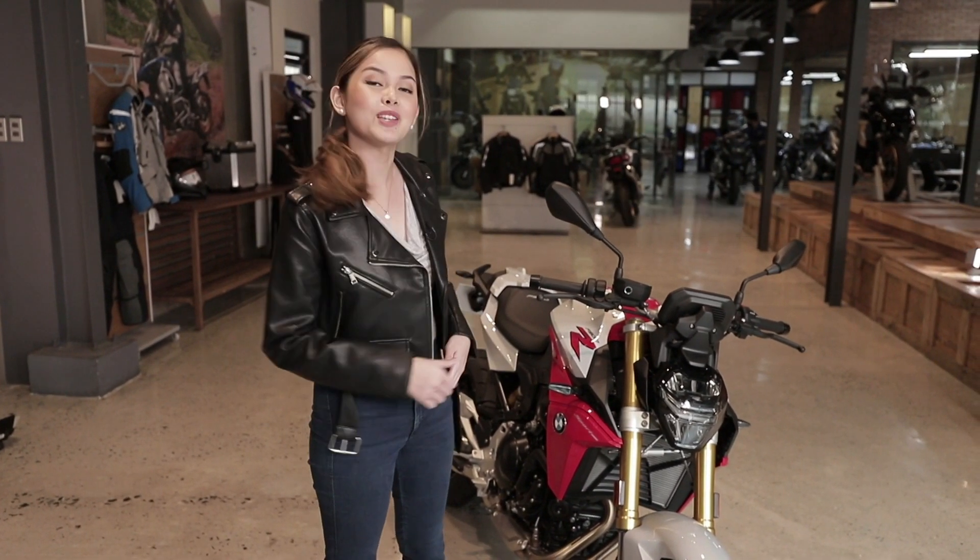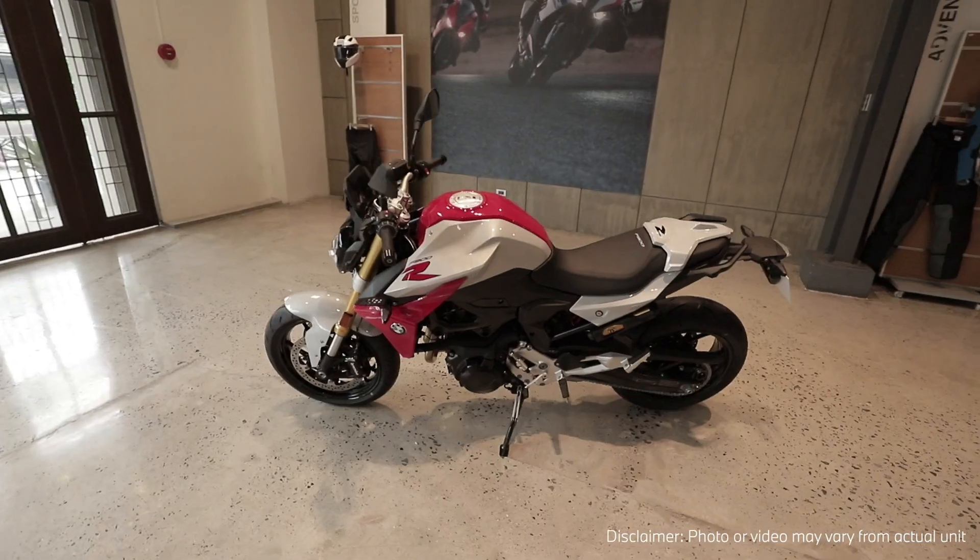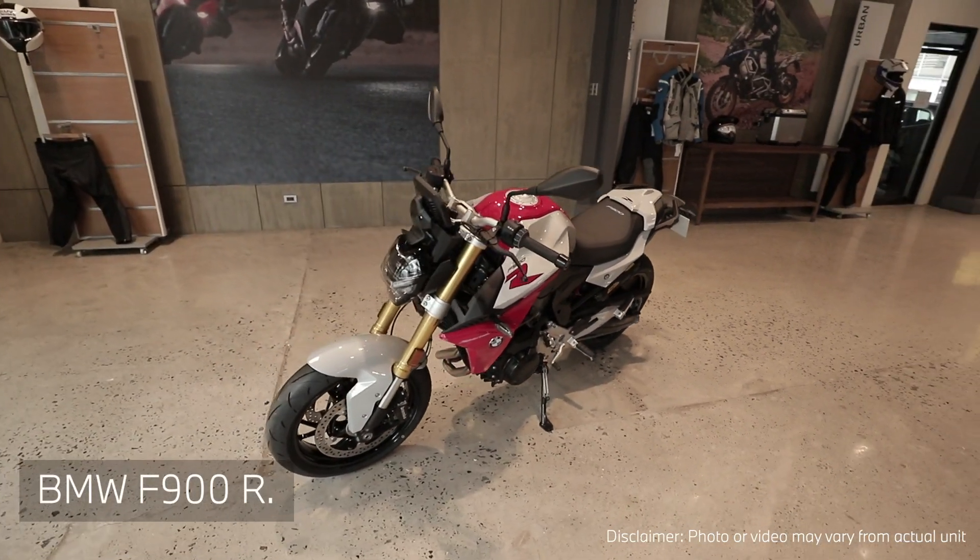Precise, intuitive, dynamic. Looking for that furious riding experience that goes with your sporty and active lifestyle? Well, this ride might just be the one for you. This is the new BMW F900R.